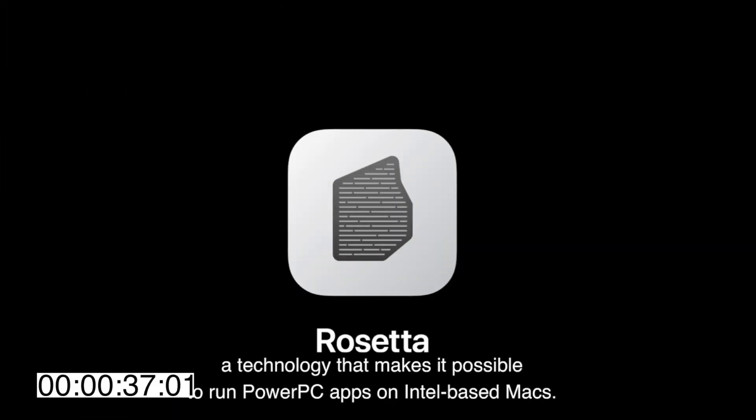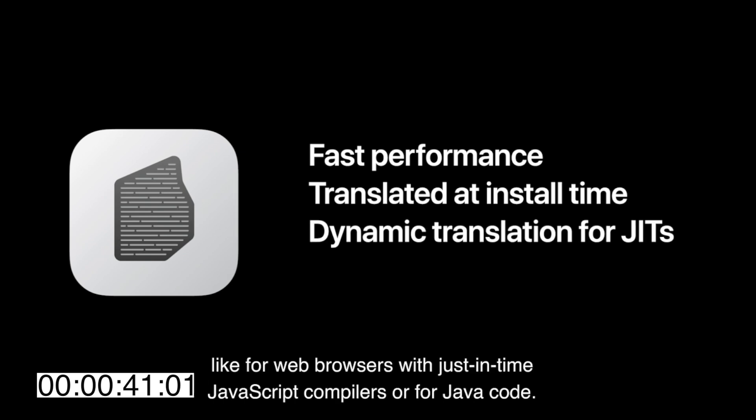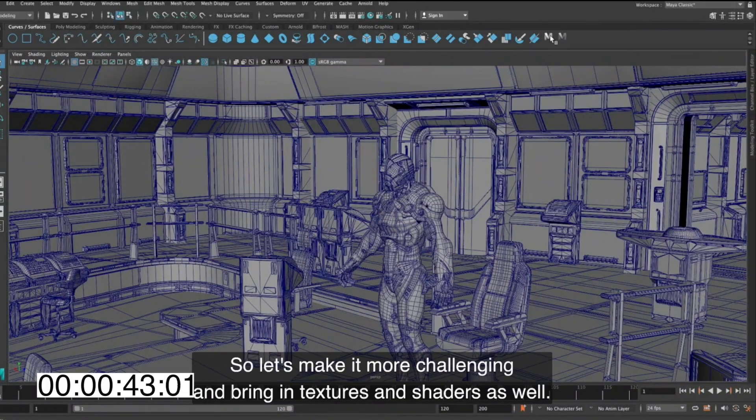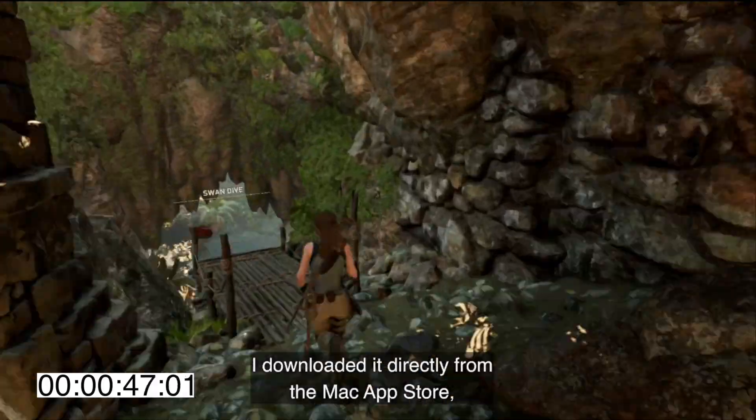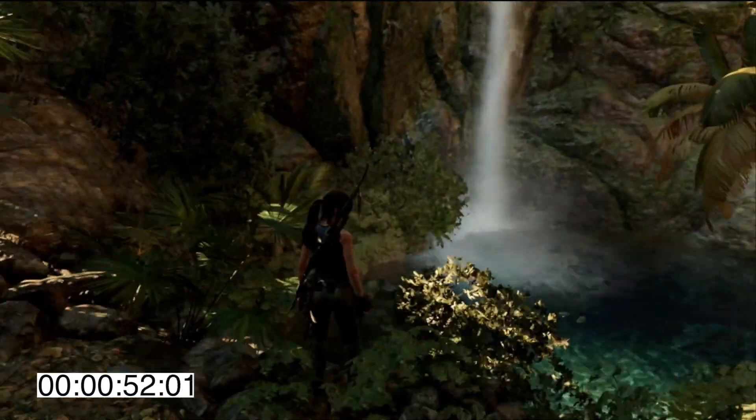This next one is pretty important because older apps that don't get updated can be used with the new Macs running Apple Silicon with a conversion tool called Rosetta 2. Rosetta 1 was the tool used to make sure apps work between PowerPC and Intel chips, and that actually worked fairly well. I don't remember any problems with it, so Rosetta 2 is going to probably be pretty good as well.